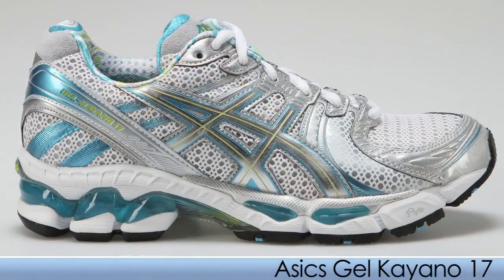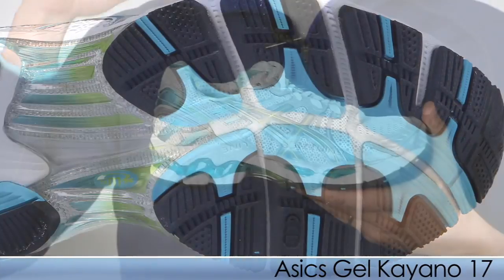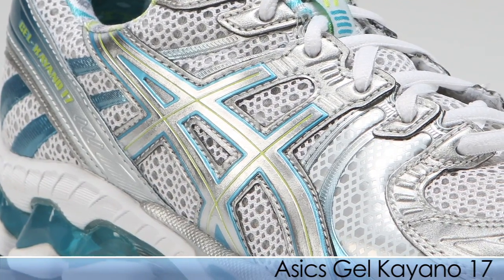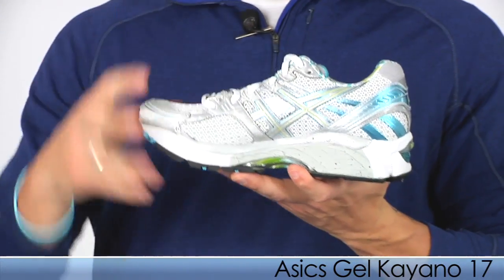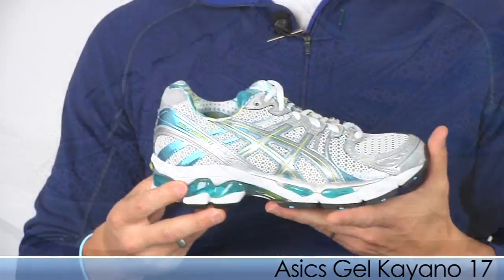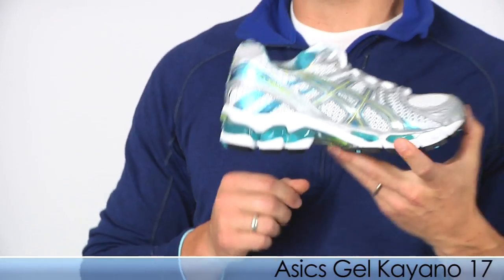The Kayano 17 from ASICS is similar to the 2160, and they've added a guidance line on the midfoot. This is ASICS' top-selling, leading high-performance support shoe for those individuals who need moderate to maximum support — over-pronators. Large frame runners can use the Kayano 17, and don't worry, small to medium frame individuals can use these too. When testing these out, the forefoot cushioning was really nice and plush. This is the Kayano 17 from ASICS.